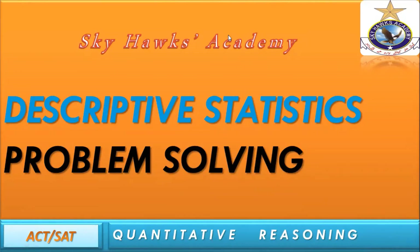As-salamu alaykum. How are you? It's fine. Okay.